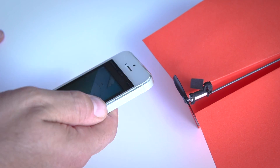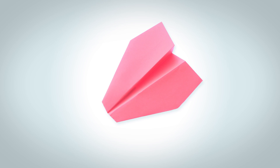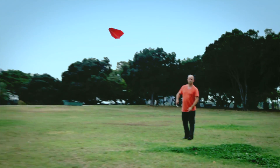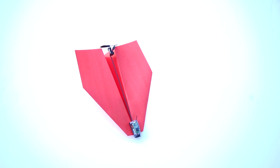The first ever smartphone controlled paper airplane. Using state-of-the-art technology, Power Up 3 turns your embarrassing paper plane into a lean, mean, flying machine. Just fold a piece of copy paper into a plane, attach Power Up 3 and install the app.